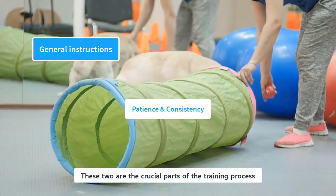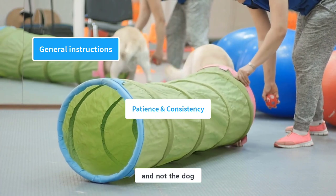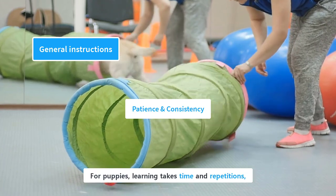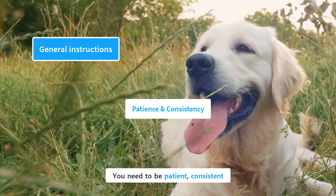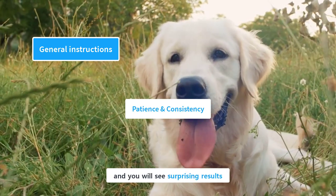Patience and consistency are crucial parts of the training process and relate to the owner, not the dog. Training is a gradual process, and there will be ups and downs. For puppies, learning takes time and repetitions, and some setbacks are common and normal. You need to be patient, consistent, and fully dedicated to the training process, and you will see surprising results.